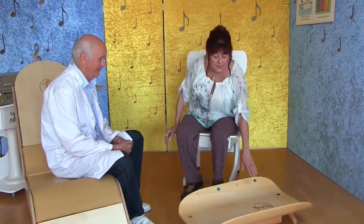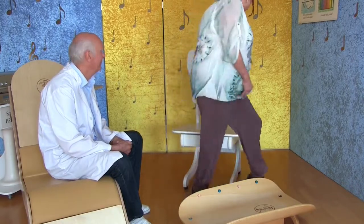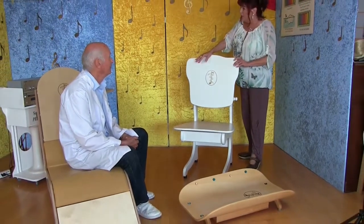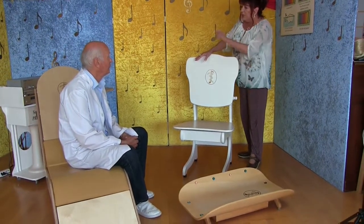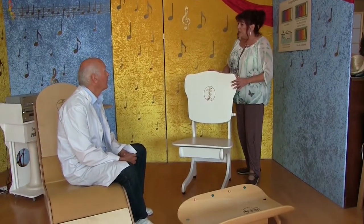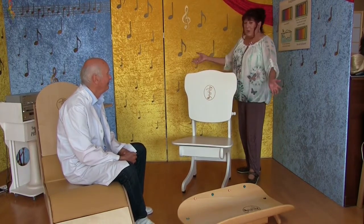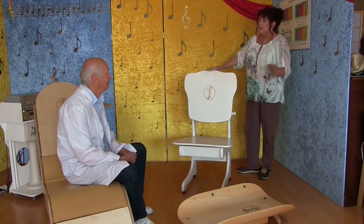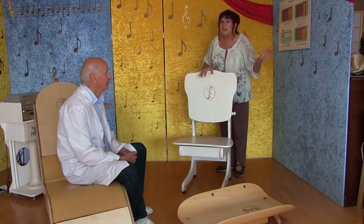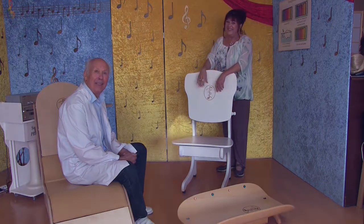Das war mal zur Erklärung dieser wunderbaren Klangliege und natürlich auch dieses Stuhls – von der Wirkung her ist das gleich wie die Liege, außer dass man da schön bequem liegt und hier schön bequem sitzt. Das sind ja auch die gleichen CDs. So, das war mal zur Erklärung, und wir melden uns wieder aus Oberstaufen, aus dem Klangtherapiezentrum von Pius Vögel – bis später. Wiedersehen.